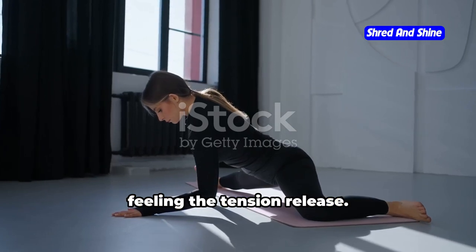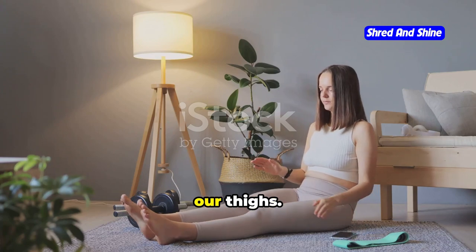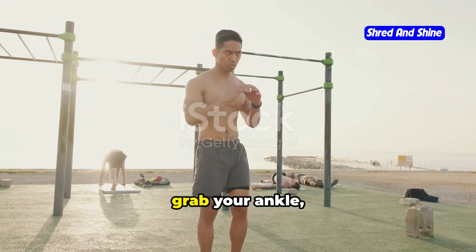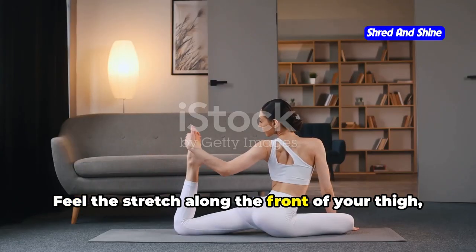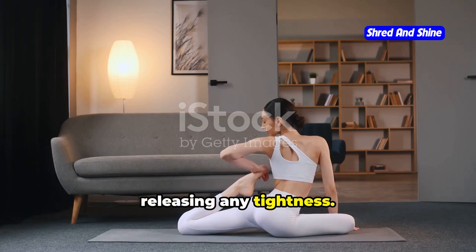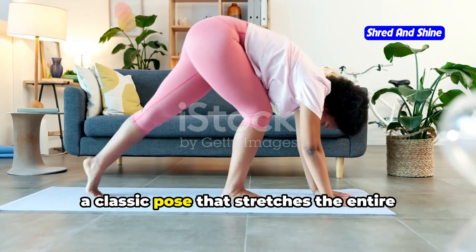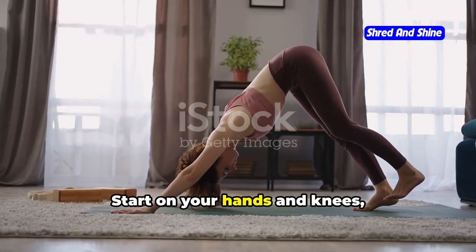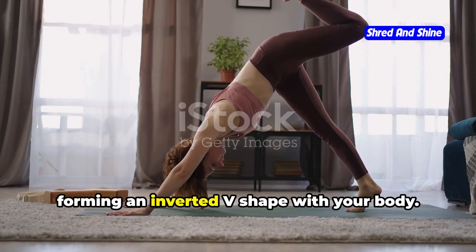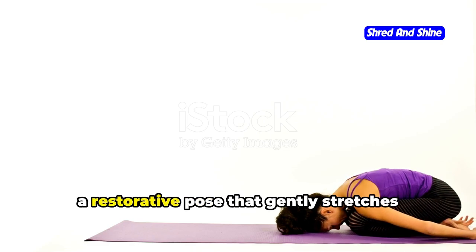Next, quad stretches: stand tall, grab your ankle, and gently pull your heel towards your glutes, holding the stretch for 30 seconds. Feel the stretch along the front of your thigh, releasing any tightness. Now let's incorporate some yoga poses to enhance flexibility and promote relaxation. We'll start with downward facing dog — a classic pose that stretches the entire back of your body from your hamstrings to your shoulders. Start on your hands and knees, lift your hips up and back, forming an inverted V-shape with your body.